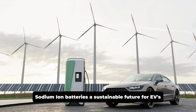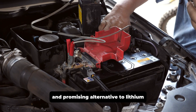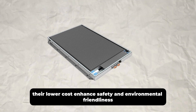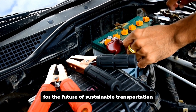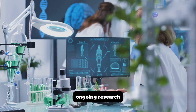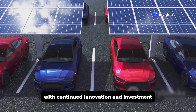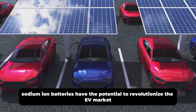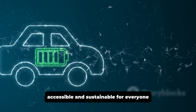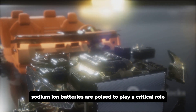Sodium-ion batteries have emerged as a viable and promising alternative to lithium-ion batteries for electric vehicles. Their lower cost, enhanced safety, and environmental friendliness make them attractive for the future of sustainable transportation. While challenges remain in energy density and production scale, ongoing research continues to push the boundaries of this technology. With continued innovation and investment, sodium-ion batteries have the potential to revolutionize the EV market, making electric vehicles more affordable, accessible, and sustainable for everyone.